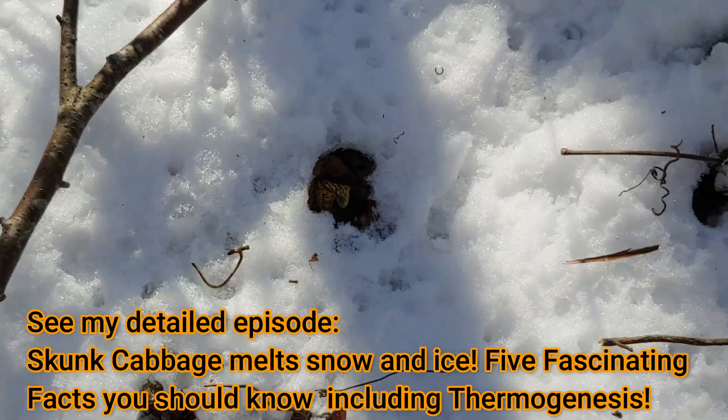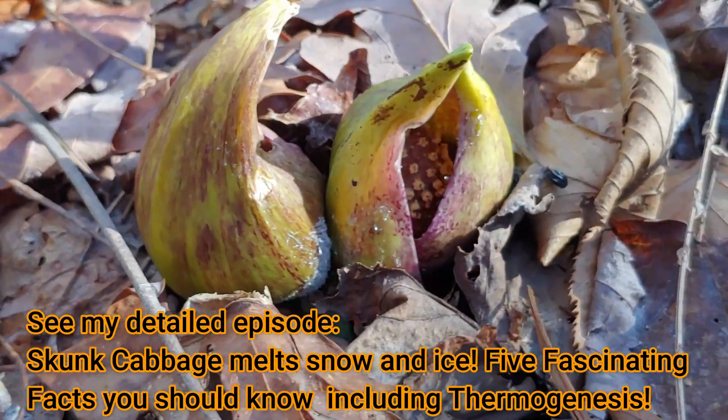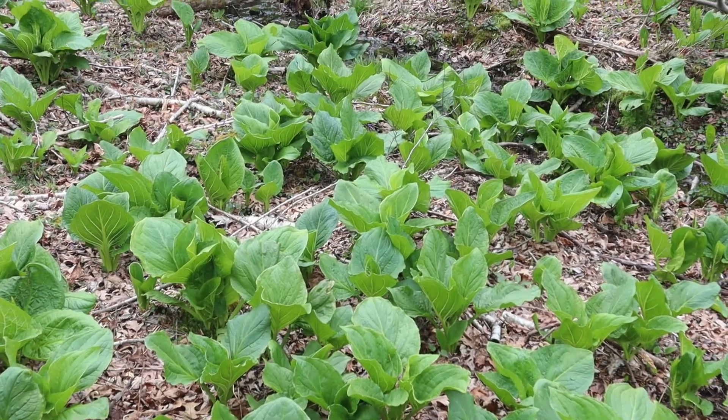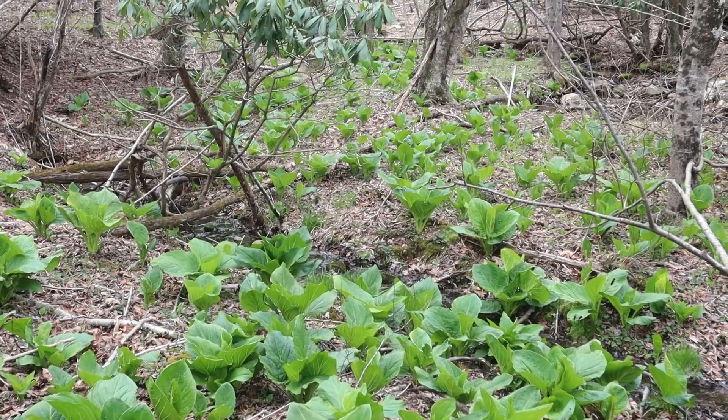You have to see my other episode on skunk cabbage where I give all the details about this plant. The other very interesting thing is that it has a rhizome that's almost a foot across, and it's deep in the ground. It has contractile roots that actually pull that rhizome down deeper into the ground every year.